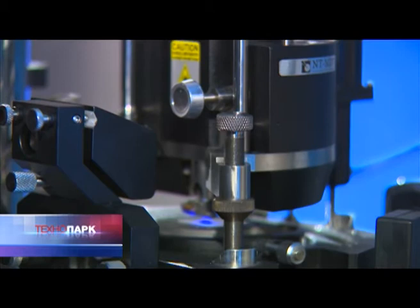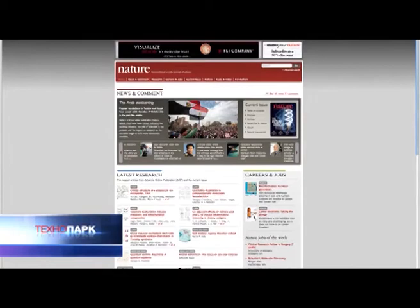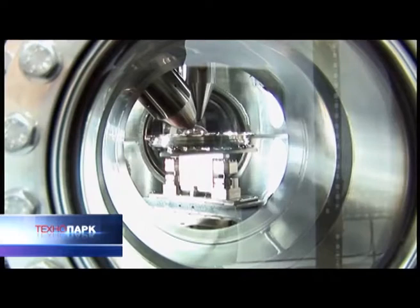Today, scanning probe microscopes by NTMDT are sold in many countries around the world. Results from research with these devices are published in leading scientific magazines such as the International Journal of Science and Nature. The company, with its 16% share of the world market, is the second largest manufacturer, just behind Brooker Corporation, the world giant of scientific instrumentation.